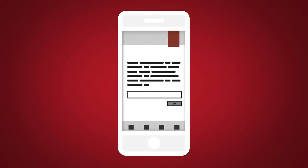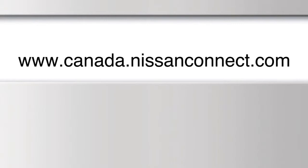To download, visit the Apple App Store or Google Play App Store. For additional assistance, please call 855-426-6628 or visit Canada.NissanConnect.com.